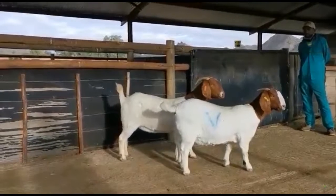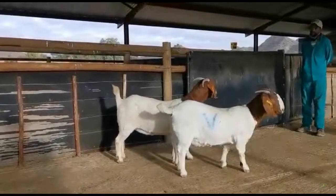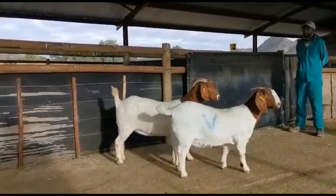She is actually a very good stud goat, but there is a simple reason why she will not qualify as a stud goat.